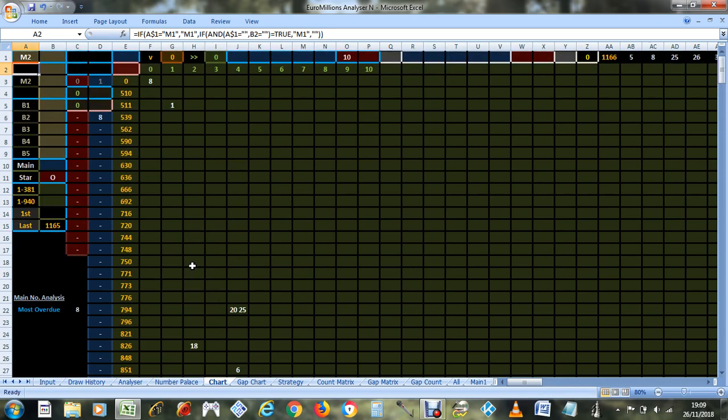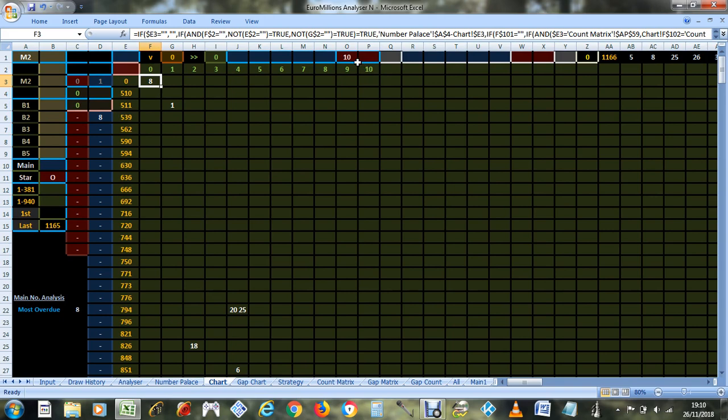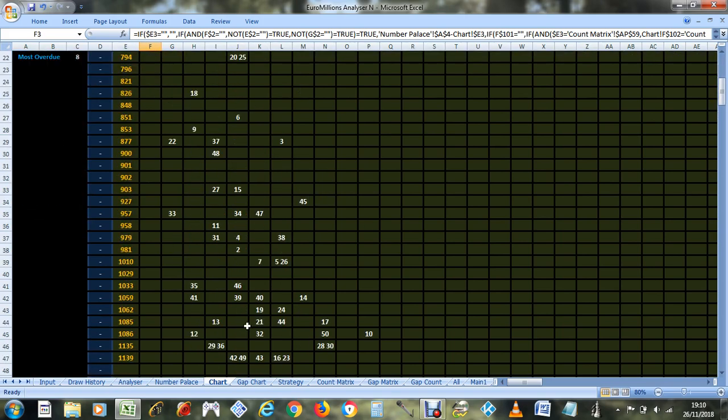I call machine 11 'machine 2' because there are only three machines: machine 1, machine 11, and machine 3 — so I think of machine 11 as machine 2. Anyway, on machine 2 (or 11), looking at star number 10, main number 8 had never occurred with machine 2 and star number 10 in the same draw before until now — so it was most overdue.